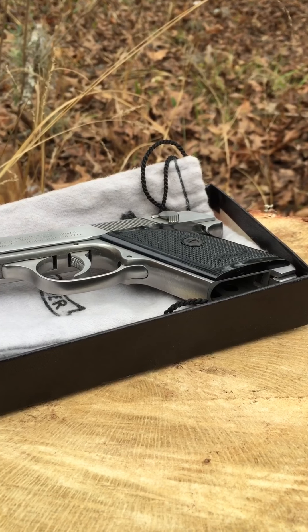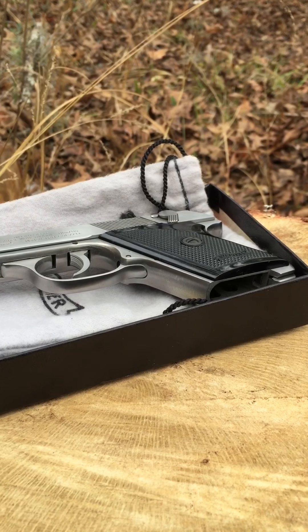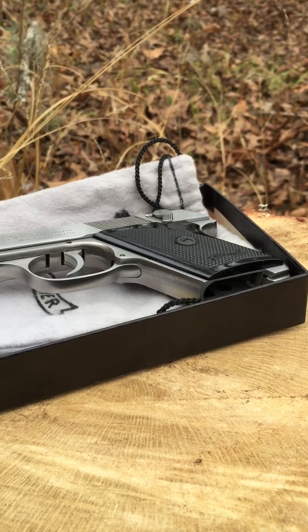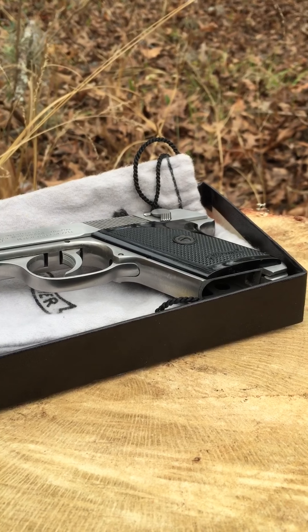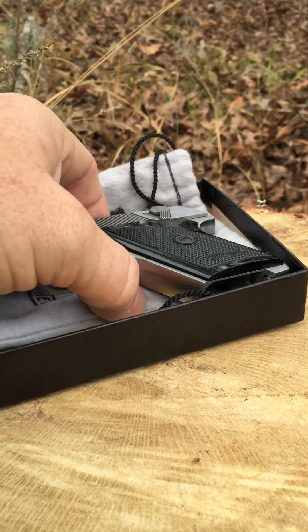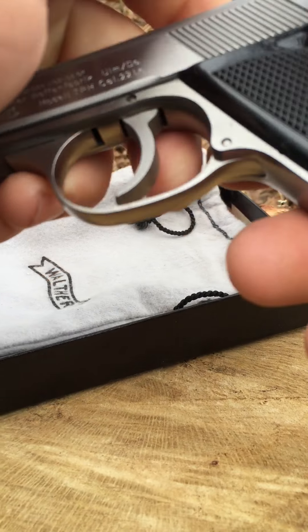The magazine holds six rounds. I can always get seven in there, but when I get seven in there I have to pull the slide back, insert the magazine, and then drop the slide. So no matter how I look at it I'm only going to get seven rounds in the gun, because with seven rounds in it the magazine won't go in.